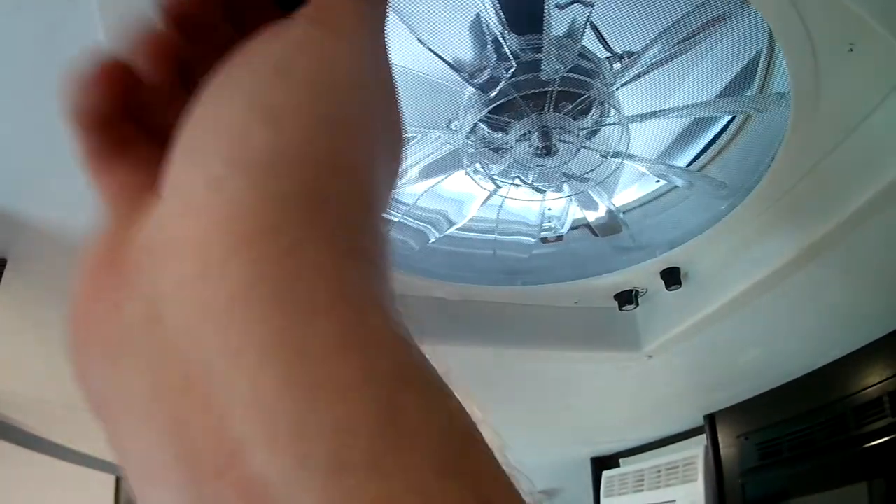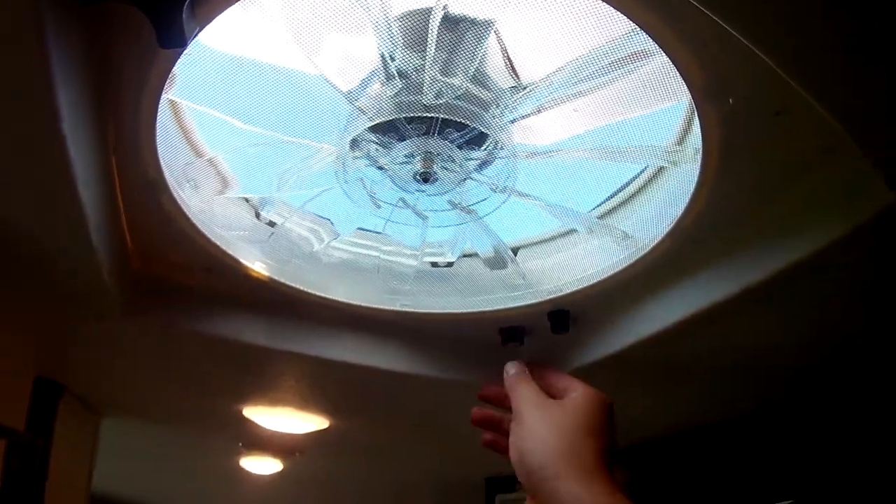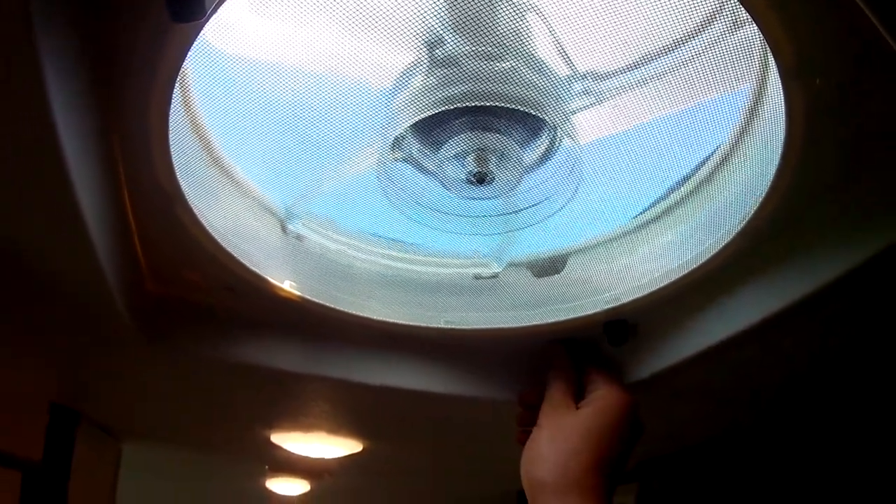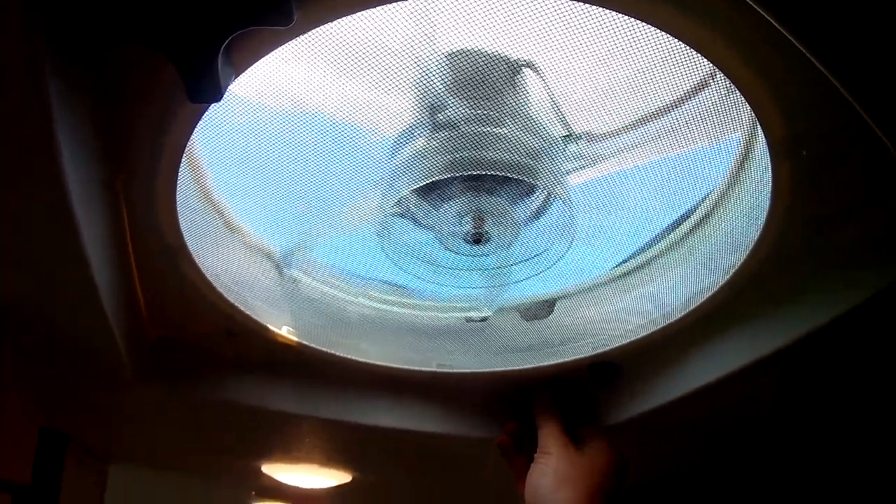The 12-volt fan is a great feature. I'm really happy they added this as a standard feature. Because if you are not hooked up, you only have your battery, and this fan runs off the battery. Open those windows up, turn that fan on, get some great airflow coming into your camper. High, medium, low settings — and off.